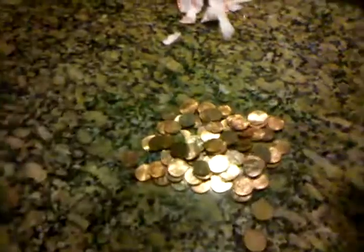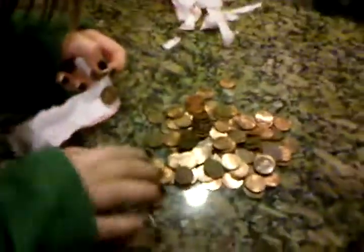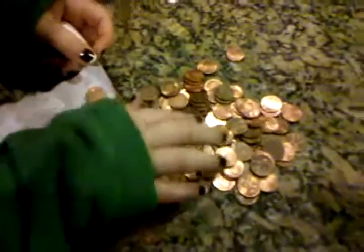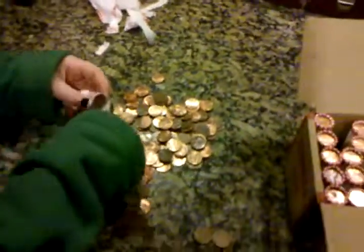And then my daughter Olivia — say hi, Libby. Hi. She just opened up one roll and found two wheat pennies in there. And it looks like most of them are copper. We're getting a lot of copper out of these ones, looks like about 50%. But we're going to sort and we'll let you know how we do.